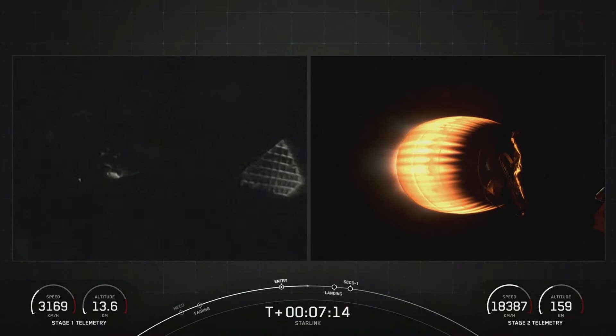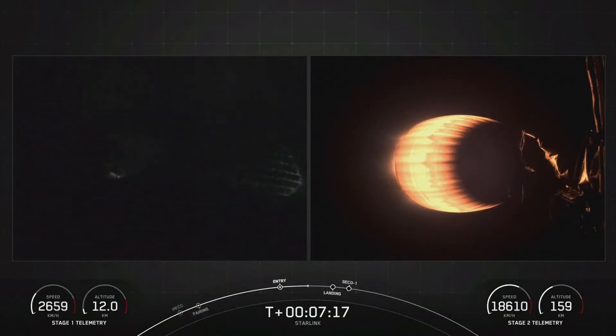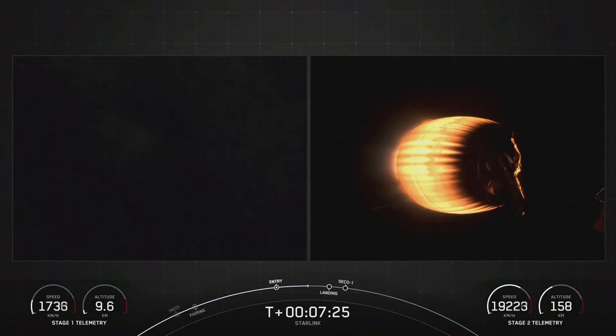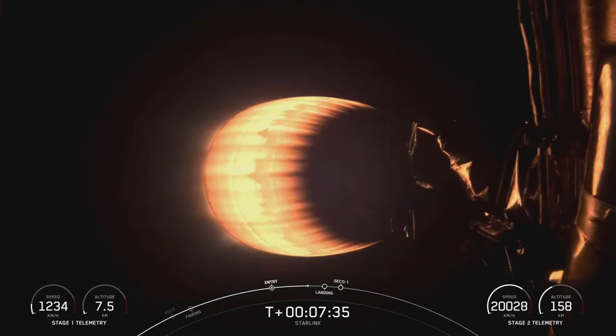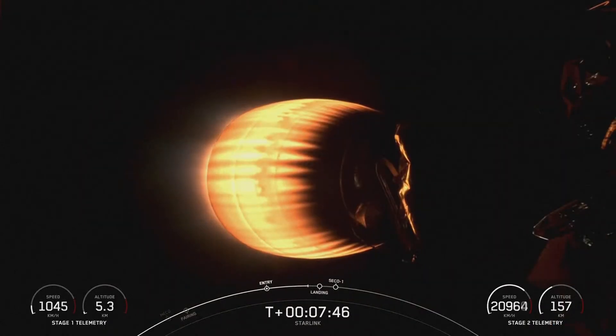If you take a look at the bottom left-hand side of your screen, you can see stage 1 is continuing to slow down, whereas on the right-hand side, stage 2 continues to increase speed. The first stage is now transonic, meaning it's traveling near the speed of sound. Coming up in a few seconds will be the landing burn on stage 1 before it touches down on our drone ship, A Shortfall of Gravitas.